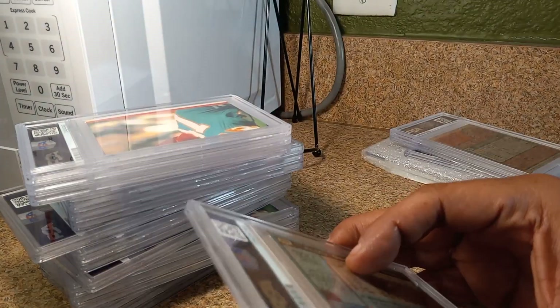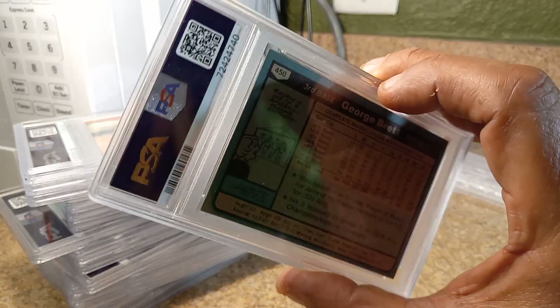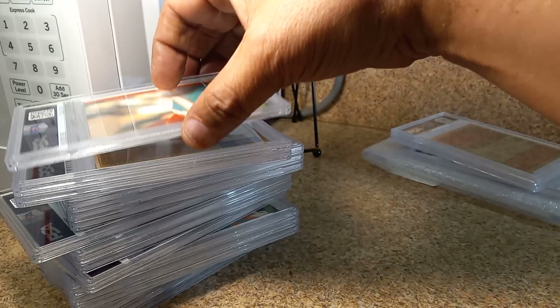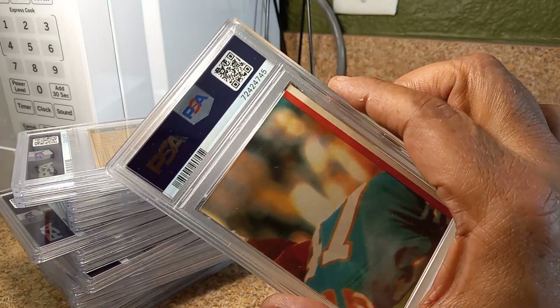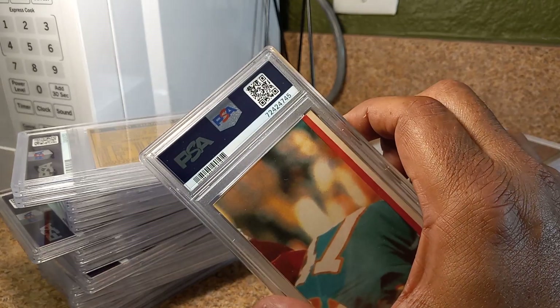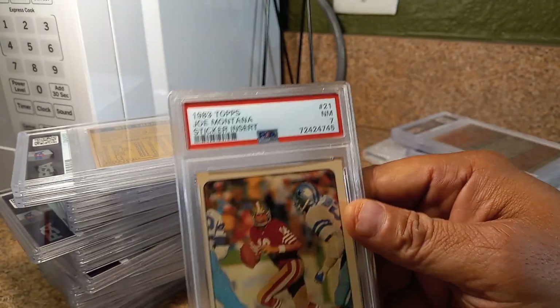We're going to start off with the 1980 George Brett. Let's see what we got. NM 7. Not bad. A 1983 Montana sticker — I'm expecting like around a six on this. Oh, it got a seven. Not bad.